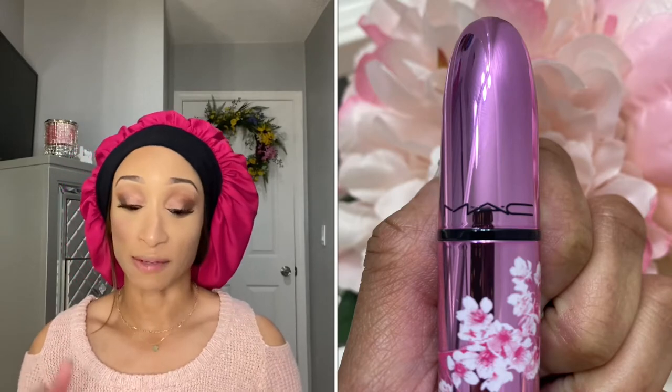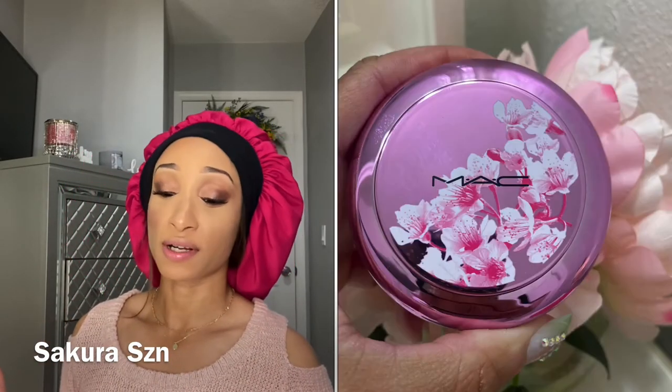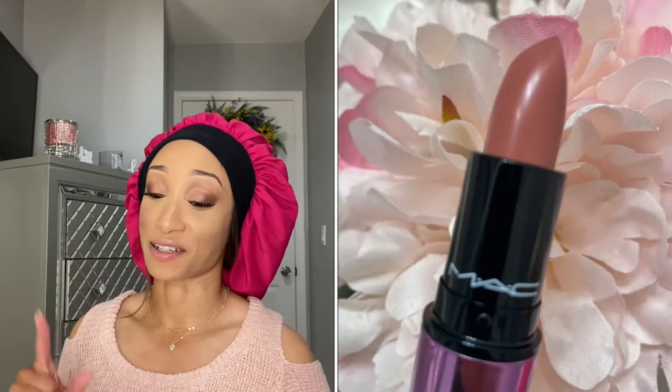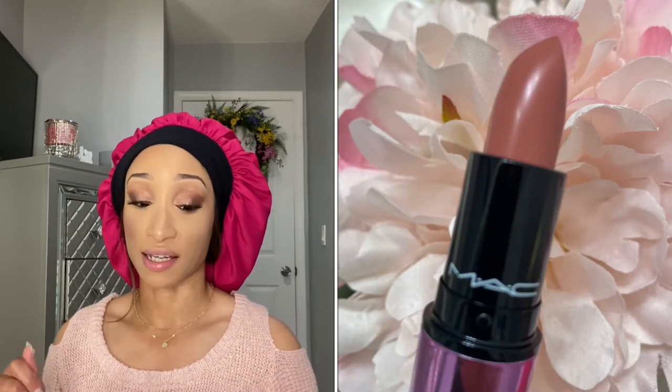The lipstick I picked up was the Love Me Lipstick in the shade Sakura Cezanne — I know I messed that up. That is described as a sheer, warm pink lipstick.